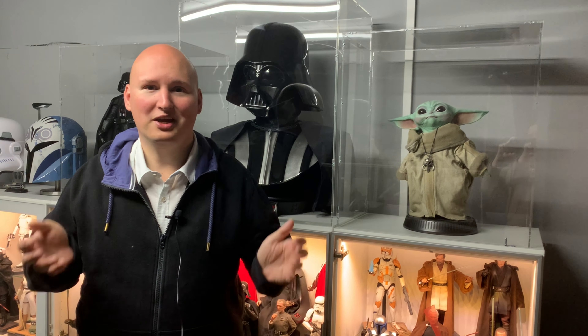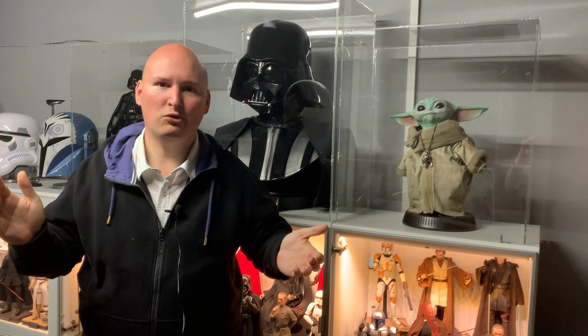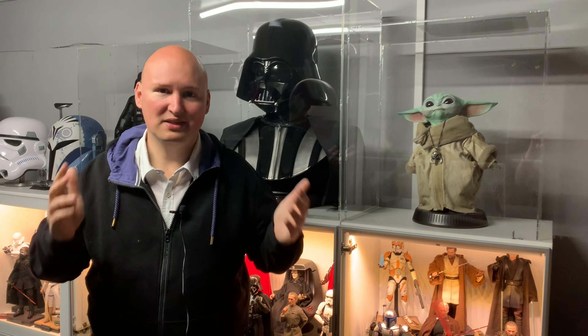Hallo liebe Zuschauer und herzlich willkommen bei der Filmflow. Ich wünsche euch einen wunderschönen 4. Mai, denn der 4. Mai gilt unter uns Star Wars Fans als der sogenannte Star Wars Tag. May the Force be with you – dieses Wortspiel blende ich euch kurz ein. Ich nehme den Tag zum Anlass, ganz im Zeichen von Star Wars, und zeige euch meine Star Wars Sammlung.